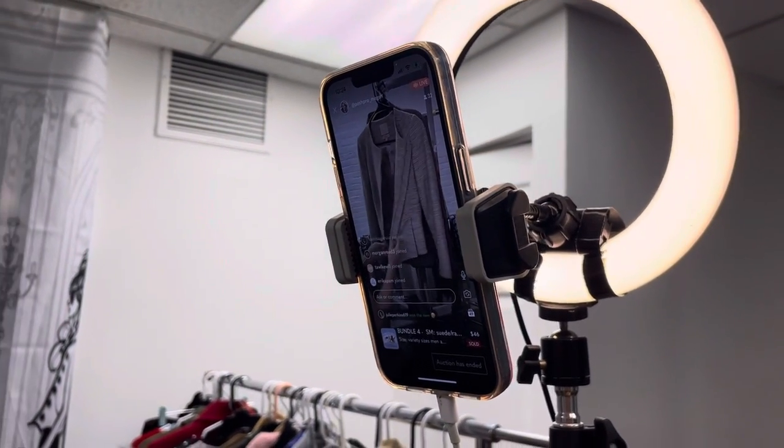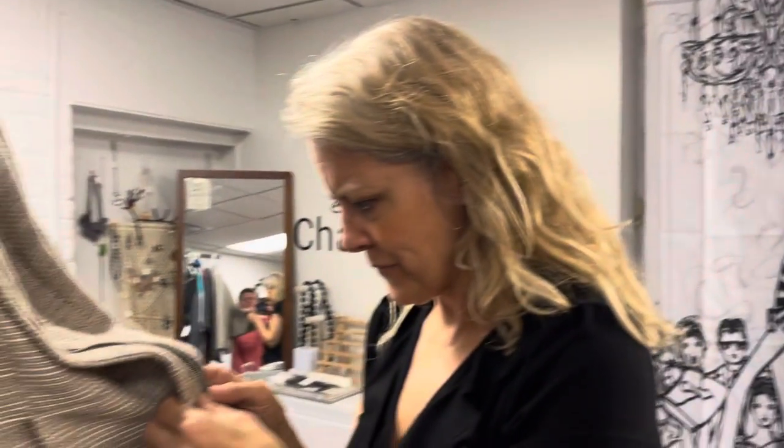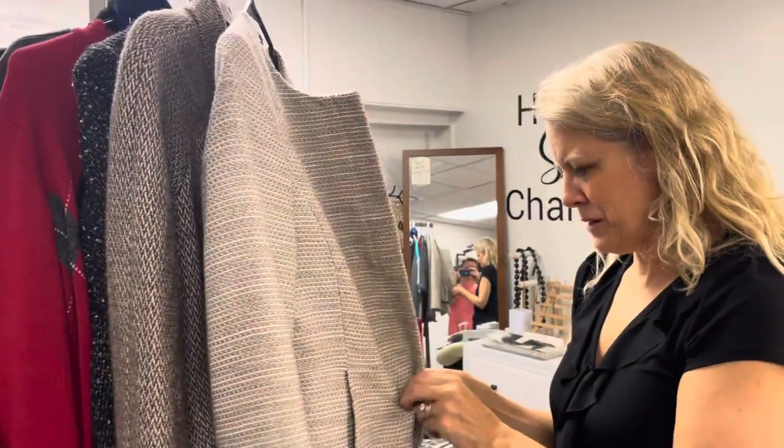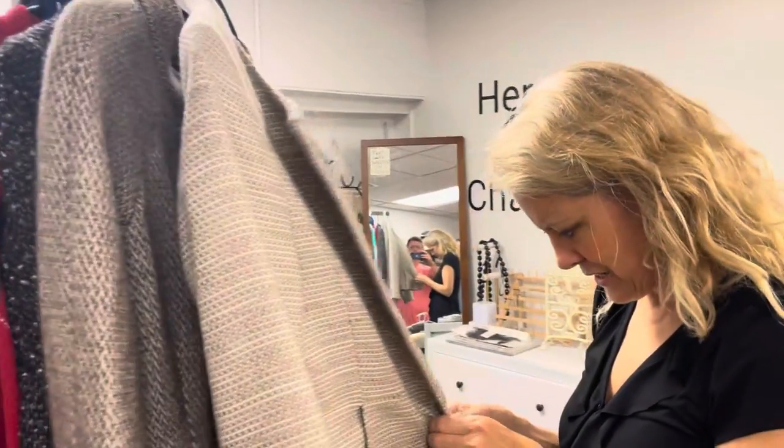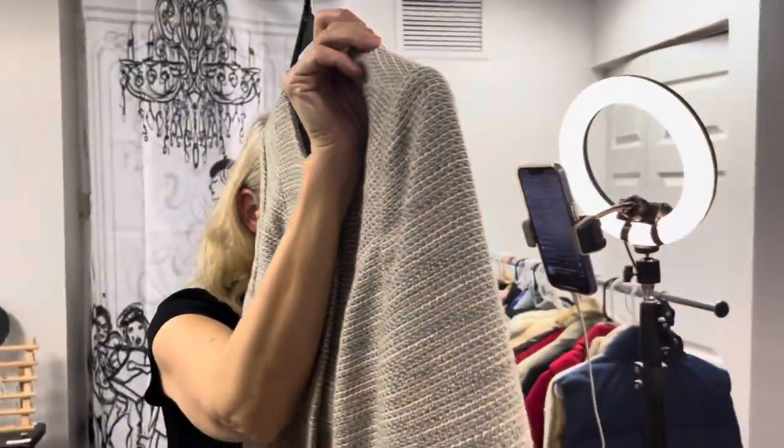Such a cute silver zipper. It's kind of a beige and silver almost. The zipper works perfectly. Let me show it to you up close. It's beautiful.